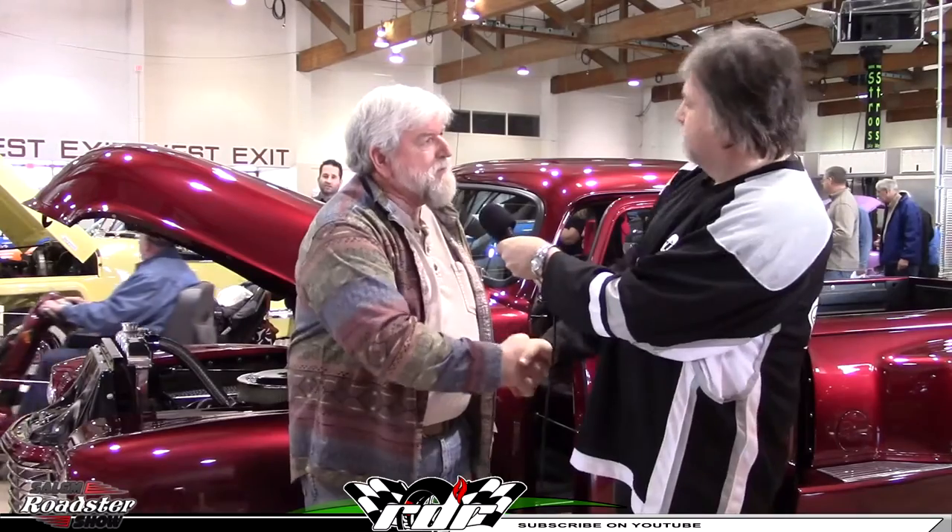Hello friends, this is Larry with Rides Done Right. I'm at the Salem Roadster Show and I'm with Rick. Rick, it's nice to meet you. One of the things that drew us to the truck was trying to figure out what year it was and what it was made of. Everywhere we looked, we saw something different and we couldn't really identify or nail it to something specific, which we knew meant there had to be a story. So why don't you tell me about some of the combinations you put together and how that came about.